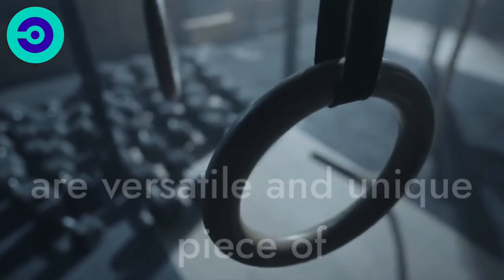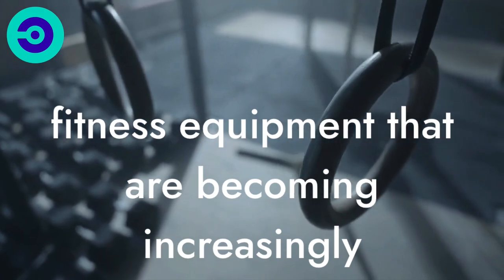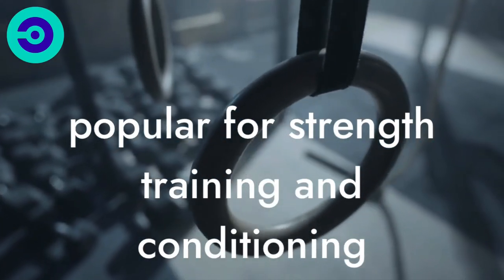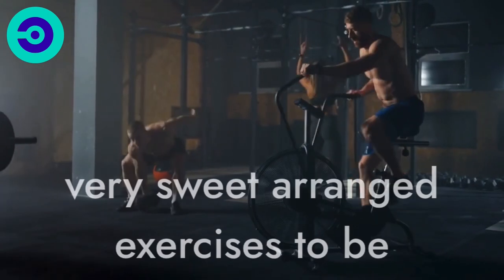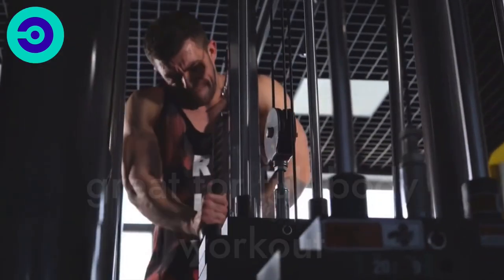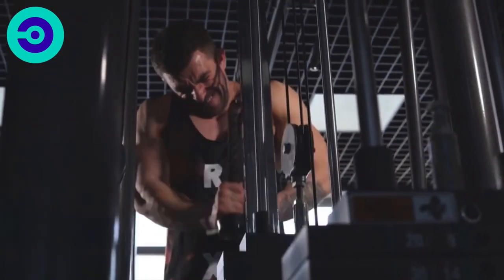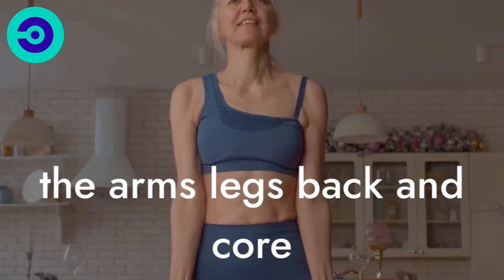Number 2: Kettlebells. Kettlebells are a versatile and unique piece of fitness equipment that are becoming increasingly popular for strength training and conditioning. They are cast iron balls with a handle that come in various weights, allowing for a range of exercises to be performed. Kettlebells are great for full-body workouts, targeting major muscle groups such as the arms, legs, back, and core.